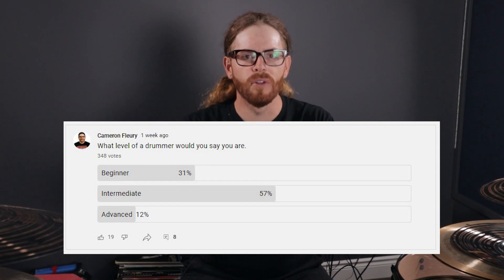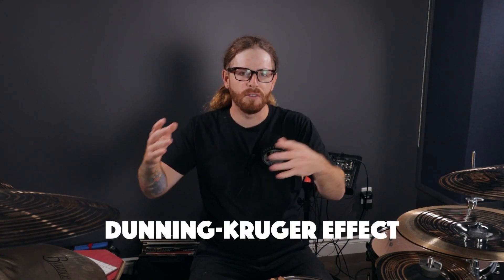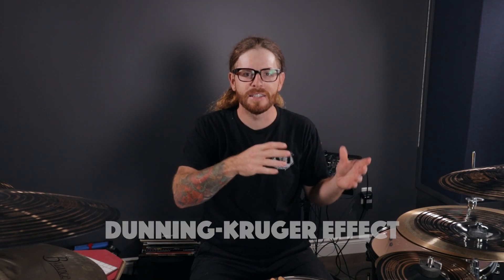Hey, welcome back, my name is Cam Flurry. Last week I put a poll up on my community tab asking you what level of a drummer you thought you were. Most of you answered intermediate, and while there's no wrong answer to this, it seems that the more you progress as a drummer the more you think you're lower in a certain class. I want to provide you with 10 drumming tips that'll help you potentially break into some more advanced concepts, rhythms, and ways of thinking about drums. So let's get started working our way back from number 10 all the way up to number one.